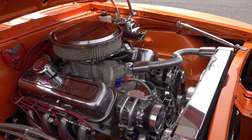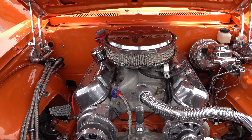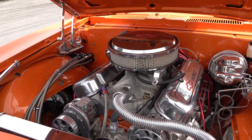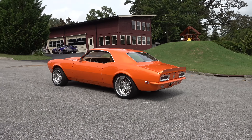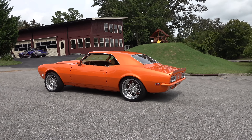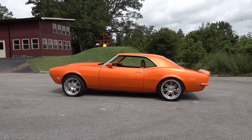He wanted the late-model touches on the interior, so we did that. We did a two-tone headliner in it — it's got leather wrap all the way around the back side, the A-pillars and B-pillars, whatever you call them on these cars. The leather wrap goes all the way around and it looks really neat. We put an LED light in the top so when you open the doors it comes on.